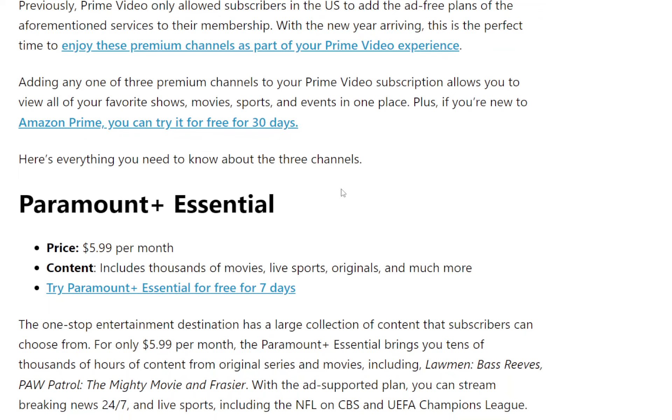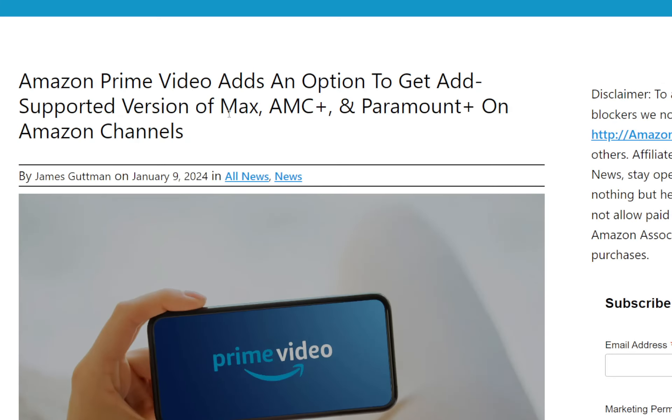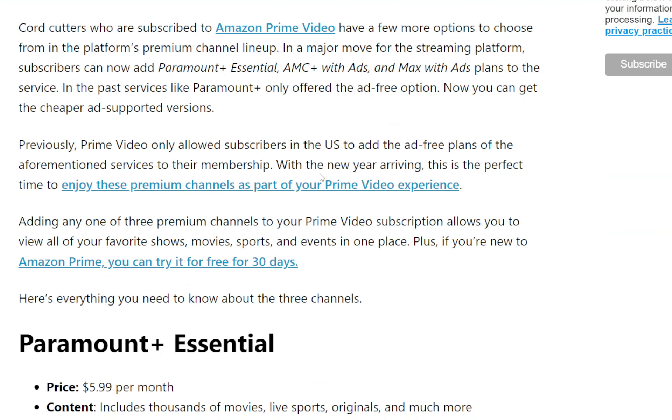Some of the add-ons you can get are Max, AMC Plus, and Paramount Plus, which will now be offered on Amazon Channels. So let's go over the offers.